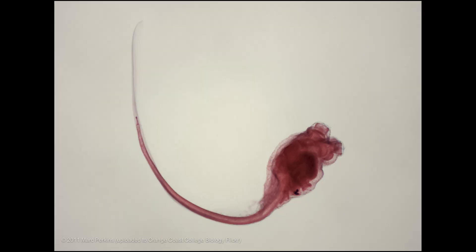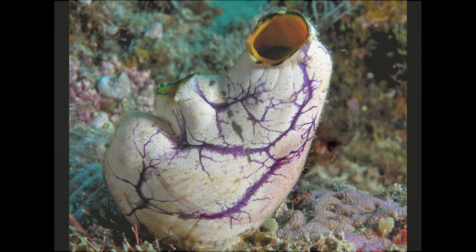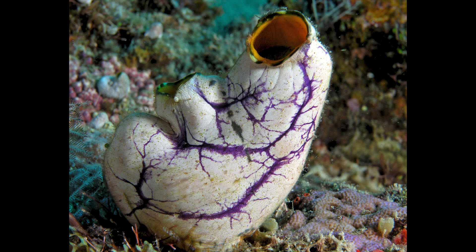Larval tunicates are free-swimming, tadpole-like animals that possess tails, a notochord, and a nerve cord. But as they metamorphose into adults, the tail and notochord degenerate and disappear. The nerve cord shrinks, and the mature tunicate lives the rest of its life as an organic water pump.